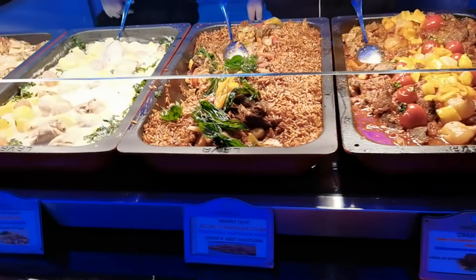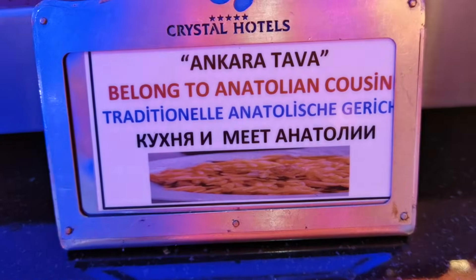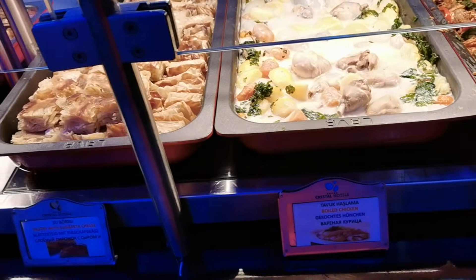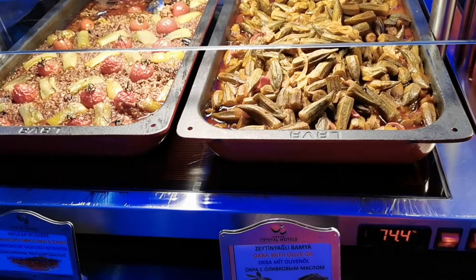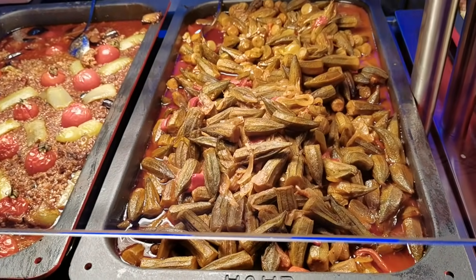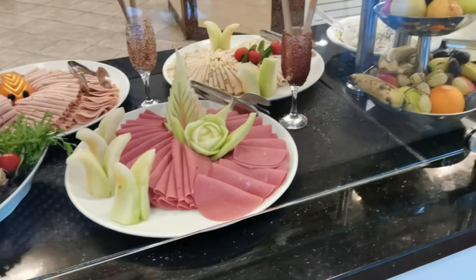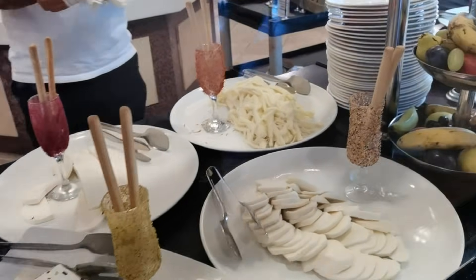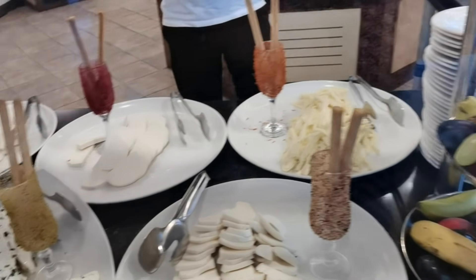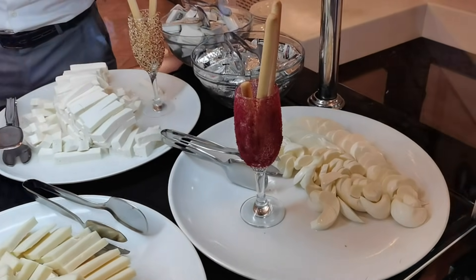Кебаб из баранины, вот такой рис. Белая варёная курица, сырный пирог. Окра — ещё какое-то название у этого овоща. И баклажаны с фаршем. Сегодня украшением служат, посмотрите, какие бокалы — украшены разными специями: шафран, кунжут чёрный и белый, ещё какие-то пряности и специи. Интересно.